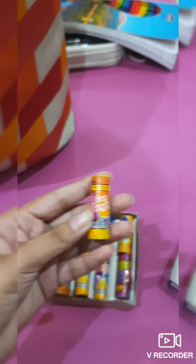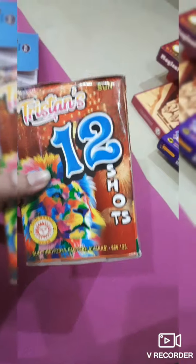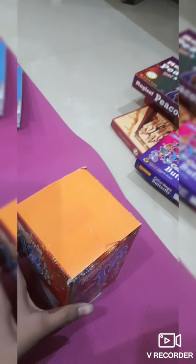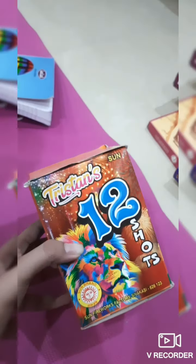Now let's move on to the next one. The next one we have here is the 12 shots cracker. As the name suggests, it fires 12 shots up in the air which then explode into showers of sparkles — as you might have seen this one before.